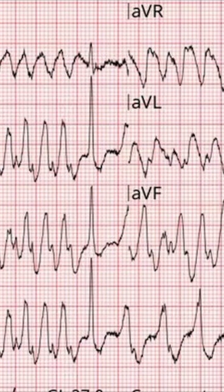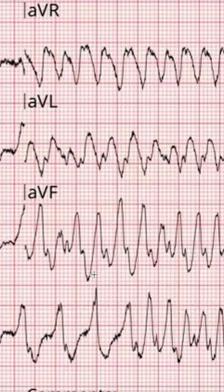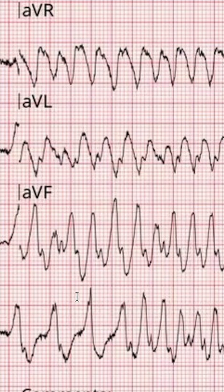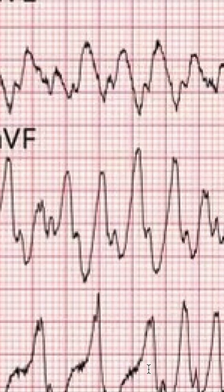In this case, sometimes the accessory pathway is not active and the QRS is narrow, and then it comes back again. But you can see this irregularity — the differences between the R to R here to here, in this case down here below, is fairly obvious.